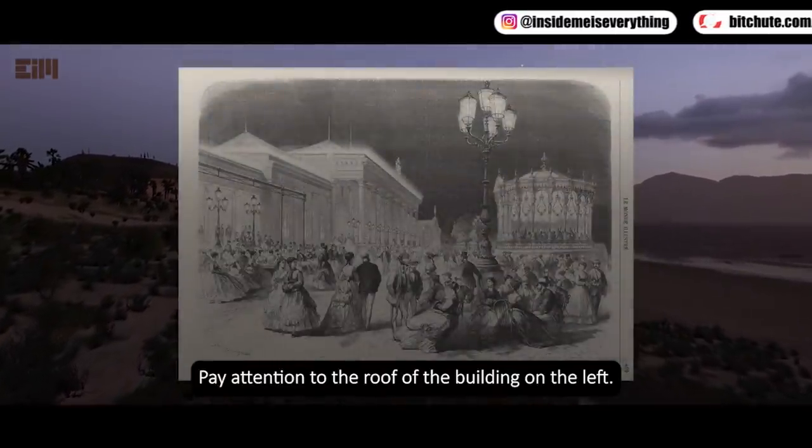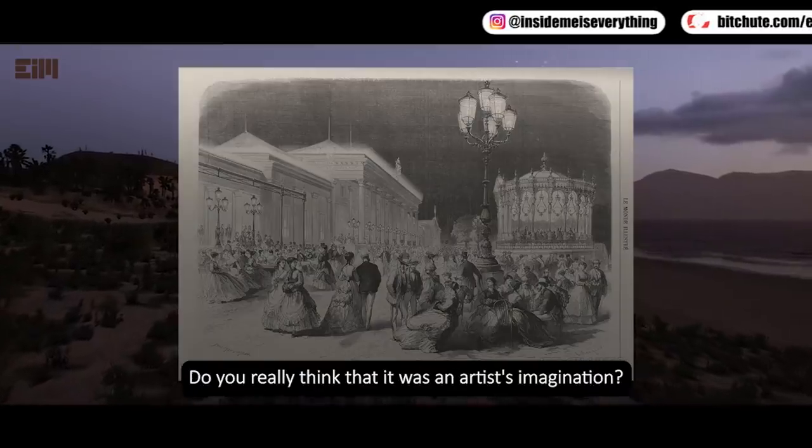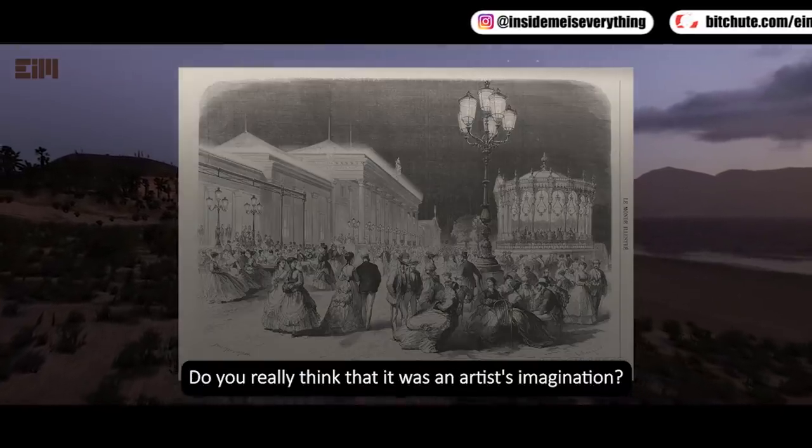Pay attention to the roof of the building on the left. Do you really think that it was an artist's imagination?